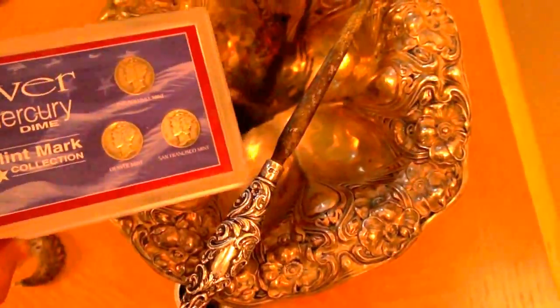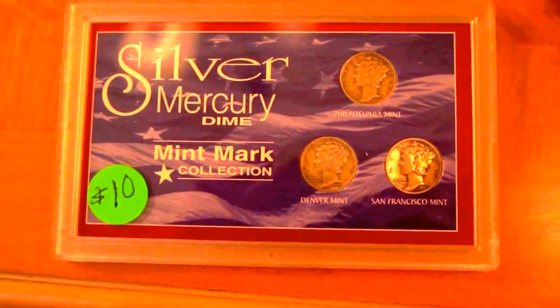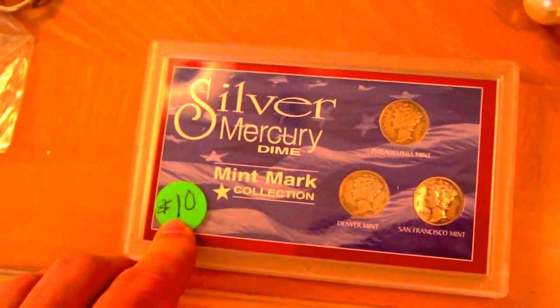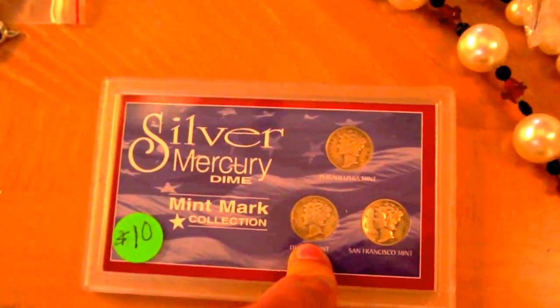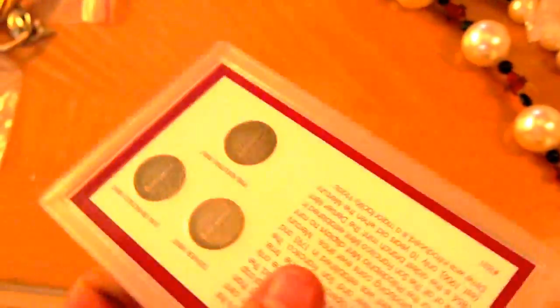I got three silver Mercury dimes at this same place — Philadelphia mint, Denver mint, and San Francisco mint — with the little thing on the back. I paid $10, which is about scrap value. But these are going to go in my own coin collection — I'll have to show you guys my coin collection sometime.